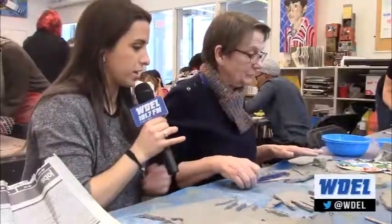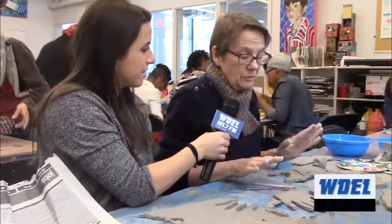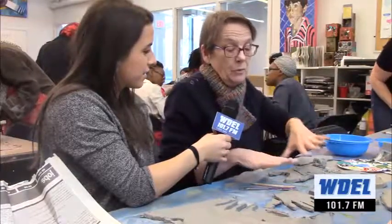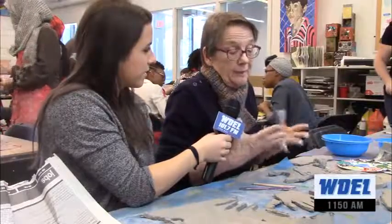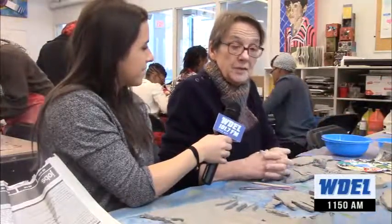What are you guys making today? We are making bowls — we're tracing our hands on clay and then layering them into bowls, and then they'll be fired and they'll come out usable for almost anything.